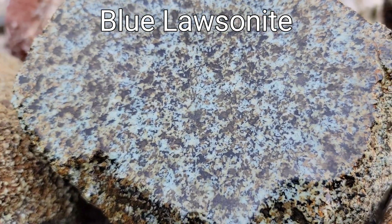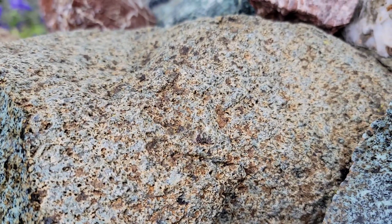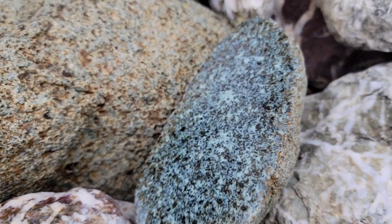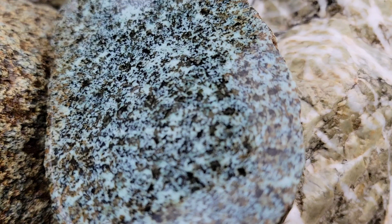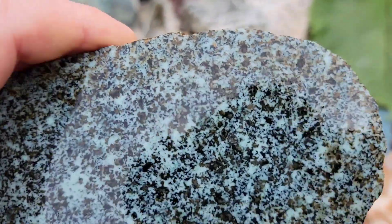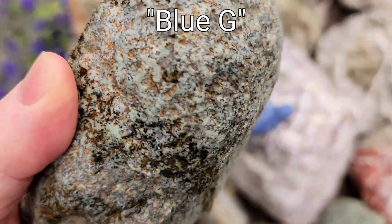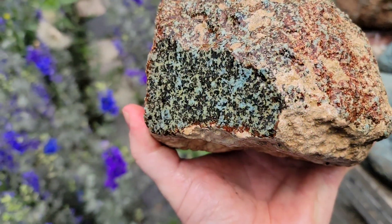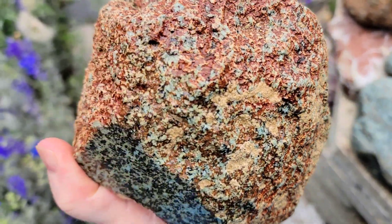Lawsonite is a rare mineral that forms in conditions of extremely high pressure yet low temperatures, in association with subduction zones. It is very hard, about 7.5 on the Mohs hardness scale. Here it occurs in a medium-grained granitic rock — I was not able to find much information about what the rock type might be known as, but the people in the group referred to this material simply as Blue G, and were fond of it due to its hardness and resistance to breaking, which made it ideal for carving. I remember a guy there had made a set of rings out of it, and I was amazed that something so small would not break.